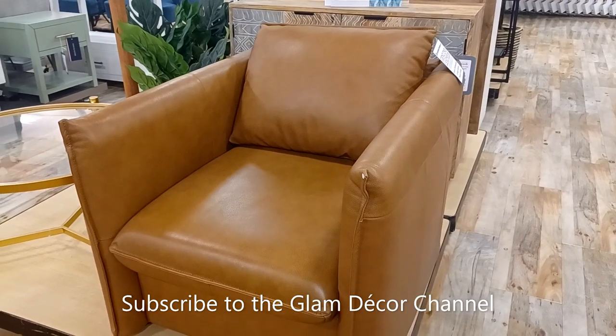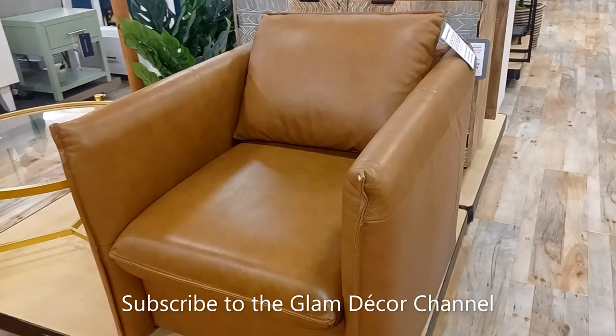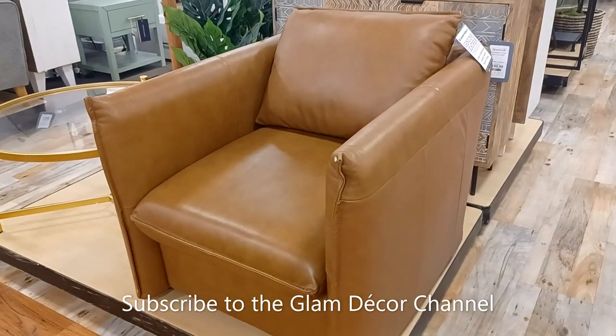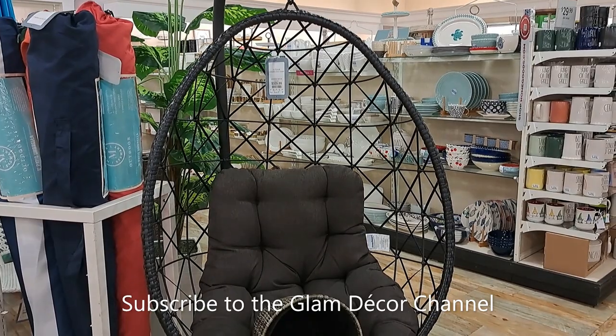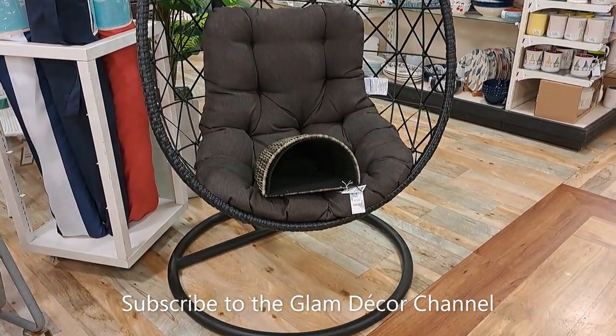Leather chair — accent chair, very pretty color I think. Hopefully I zoom in a little bit so we can see the price, if there is one — sometimes they don't show the price. Looks like they didn't. Sorry about that.